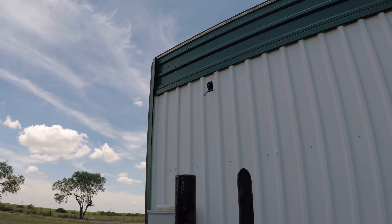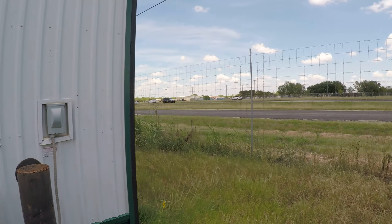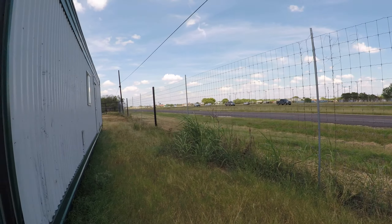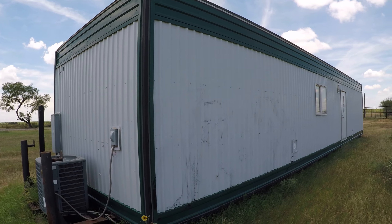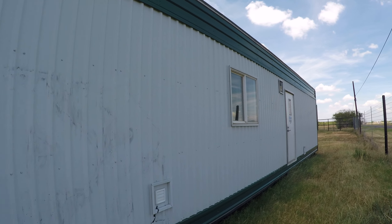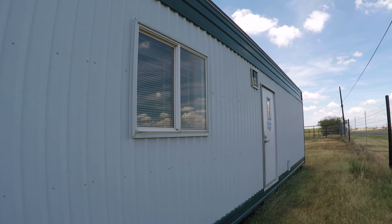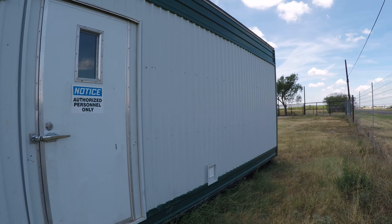Over here on the top left is where, if you're on a field, you can hook a satellite up — it runs to the rest of the building. Sorry about the noise, we're alongside a highway. Here's the front of the unit with the front door. We'll be going inside in just a second.